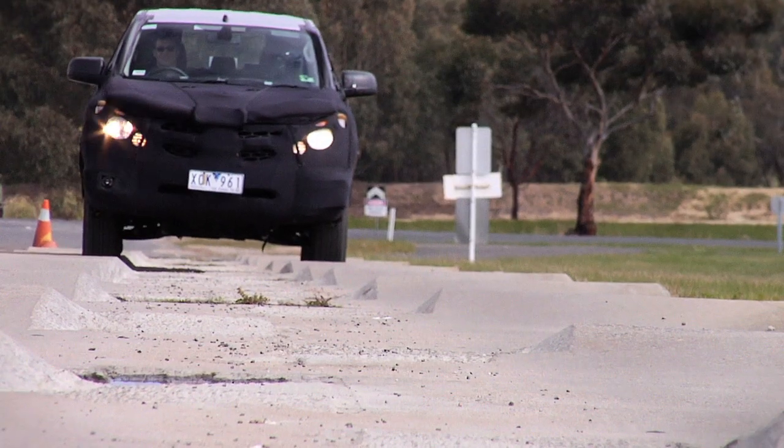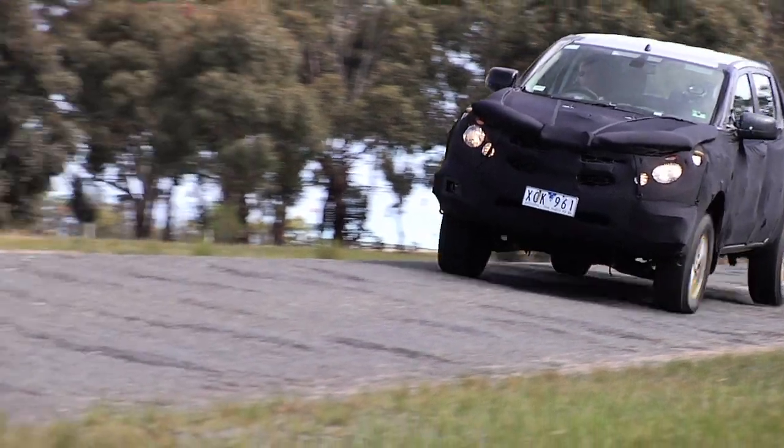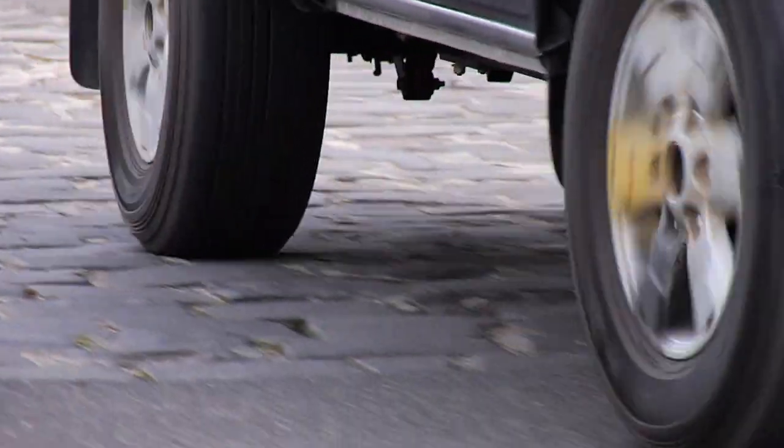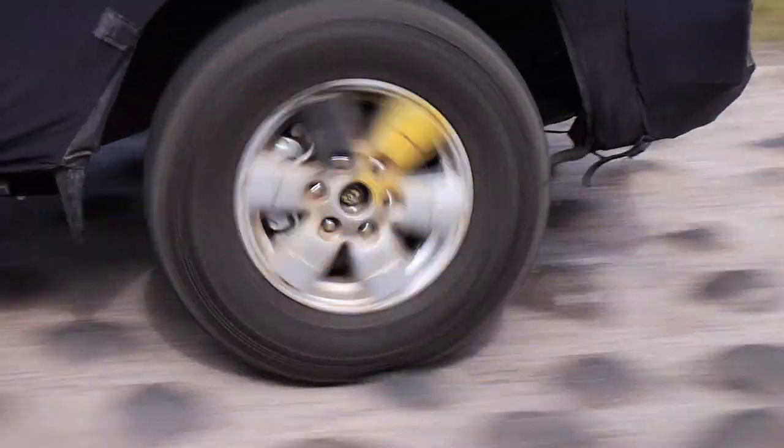Mazda engineers test to ensure best possible performance, safety and reliability. The all-new BT-50 is expected to perform just as well over these demanding types of surfaces, after hundreds of thousands of kilometres, as it does when it was new.